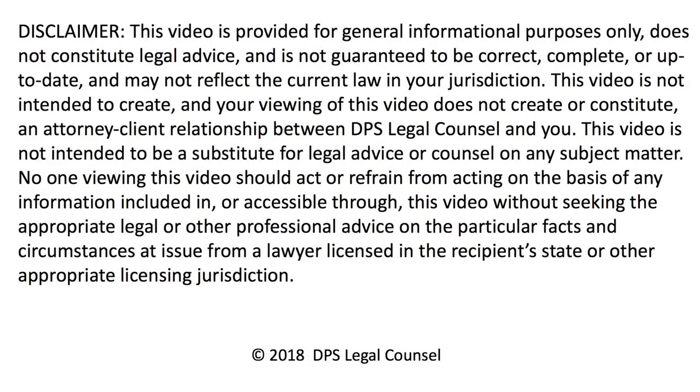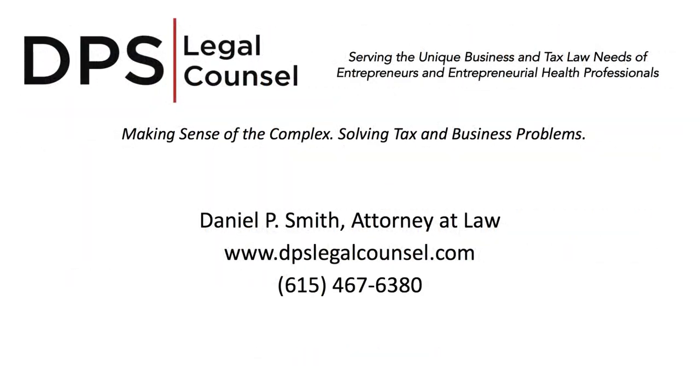I hope this helps. If you have any questions, please feel free to reach out and I'll be glad to talk to you about it. Thanks again.